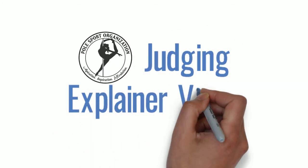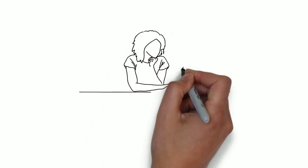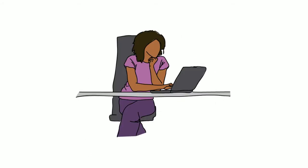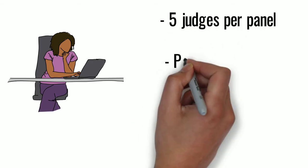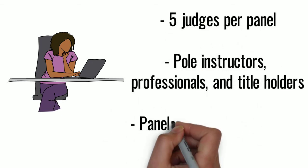Welcome to the Poll Sport Organization Judging Explainer video. Each judge uses our special judging software to score the events. We have panels of five judges. Judges are poll instructors, professionals, or title holders in our community.